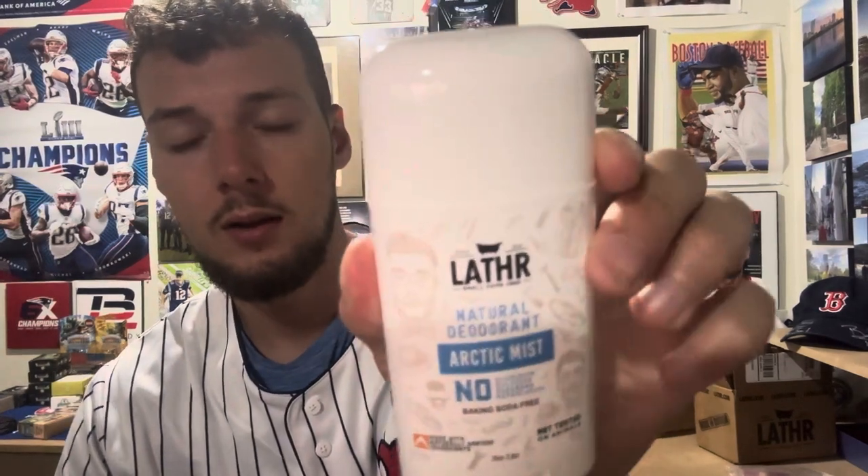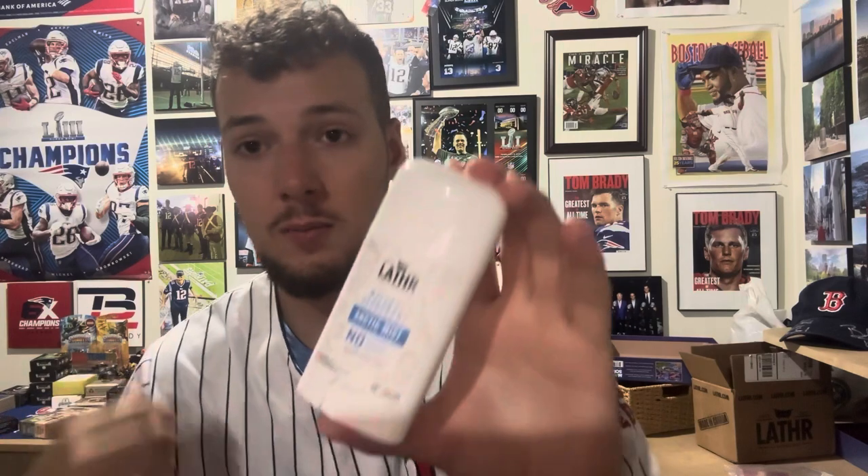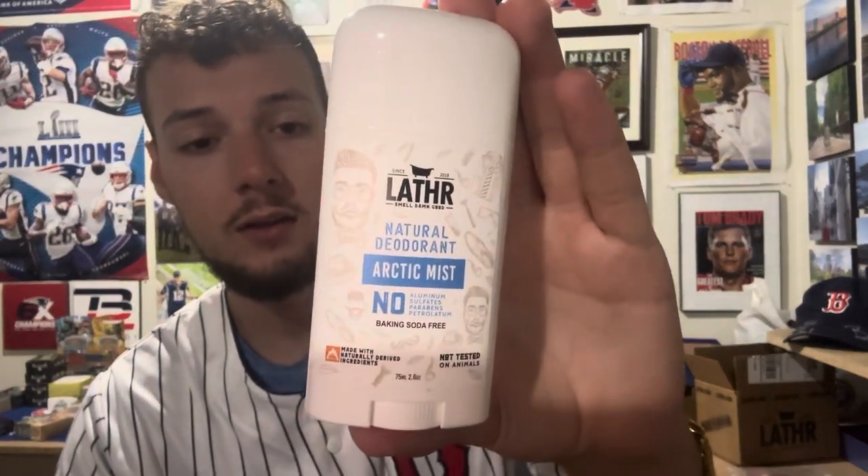What's going on everyone, time for another Lather deodorant review. This time we have another one of my favorite scents — Arctic Mist. I actually thought this would be the perfect deodorant. I didn't come up with the idea, this was already a deodorant, but as soon as I smelled the bar I knew this would be a great deodorant as well, and sure enough they sent me an Arctic Mist deodorant.